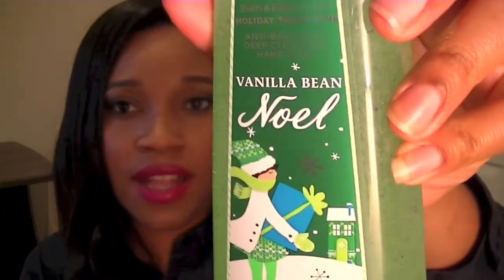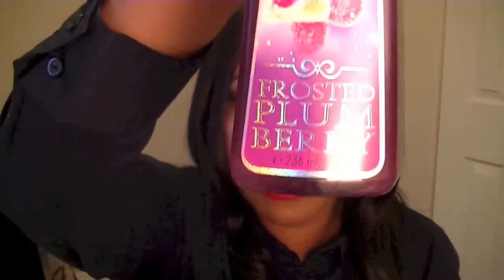I went to Bath & Body Works before Black Friday — they had hand soap at 7 for $25, so I got 7 of the winter scents. The first is Lemon Meringue, a nice lemony scent. Then Vanilla Bean Noel, which of course smells like vanilla. Sparkling Pink Champagne is a fresh scent that I like. Frosted Plum Berry is a berry scent. I also got Fresh Sparkling Snow and Winter Cranberry, which I really like. My favorite scent for this season is the Winter Candy Apple. I prefer the exfoliating soaps over the foam soaps.